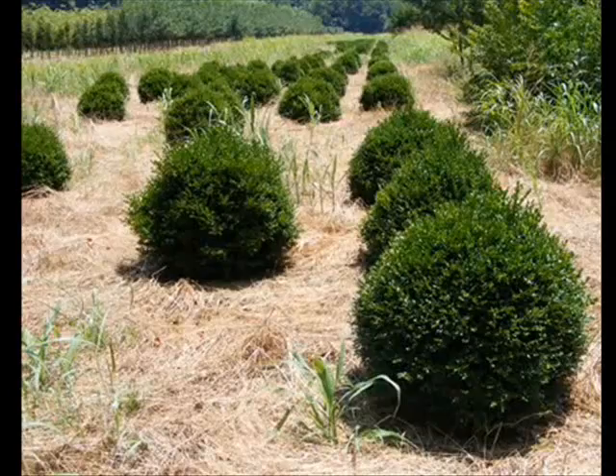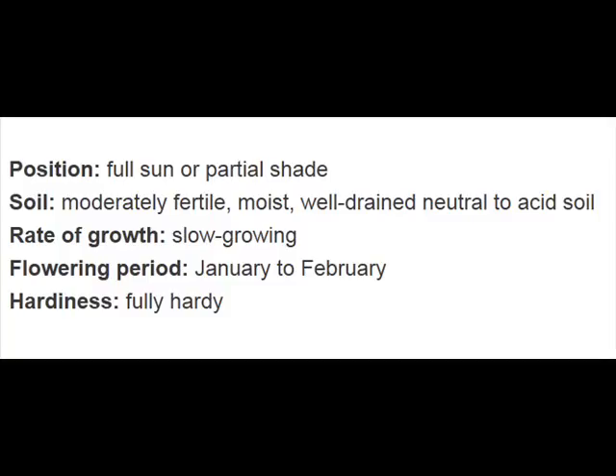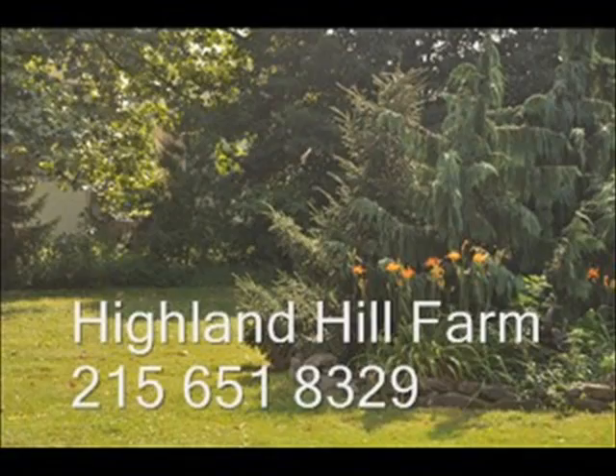If you need boxwoods, you can stop into our growing operations in Fountainville, PA and see many different kinds of selections of boxwoods that we have for you. Our phone number is 215-651-8329 and we will answer your questions if you give us a call at that number. Thank you.